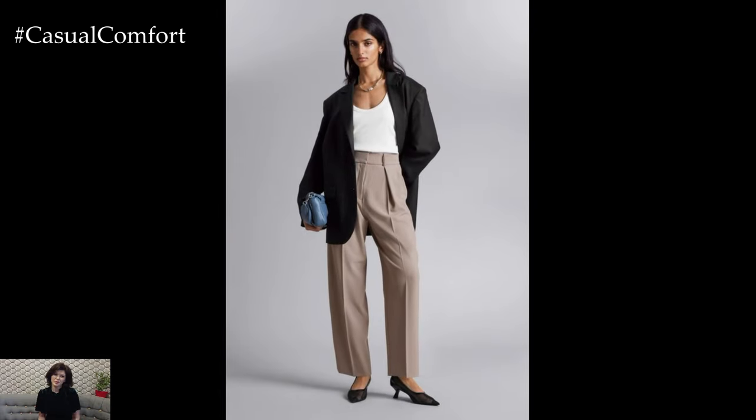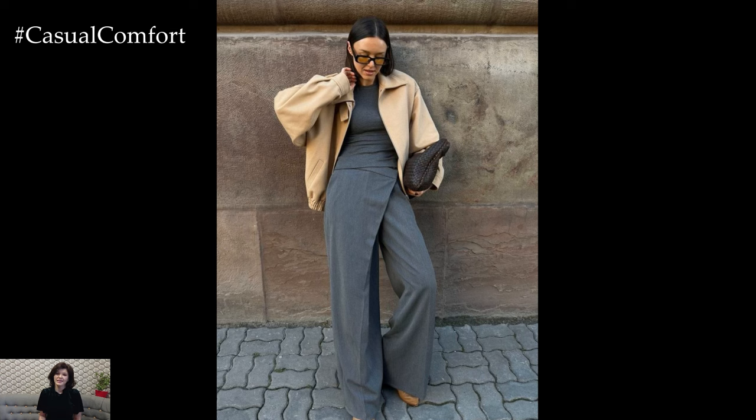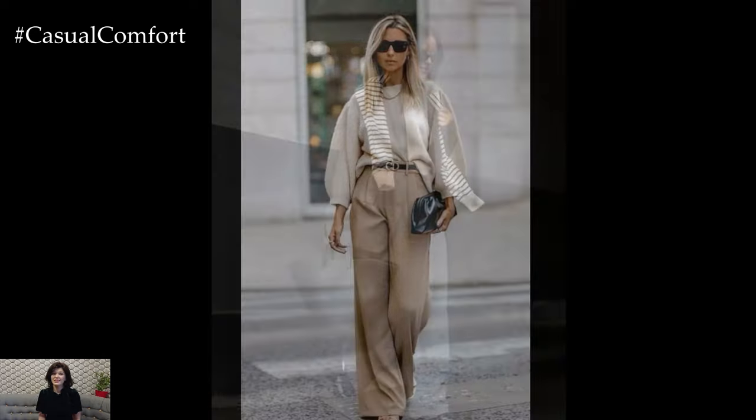Next up, tailored trousers. Nothing says rich woman more than perfectly fitted pants. These are a non-negotiable item in your wardrobe if you aim to look polished and put together. When selecting trousers, prioritize quality fabrics such as wool, cashmere blends, or high-quality crepe.